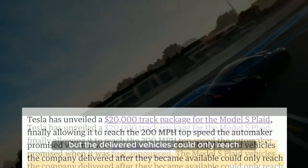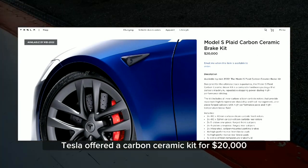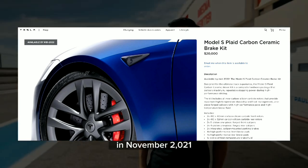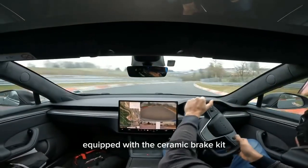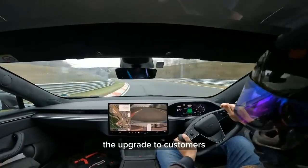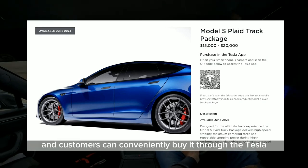Initially, Tesla had advertised a top speed of 200 mph when they announced the Plaid model, but the delivered vehicles could only reach 163 miles per hour. To address this, Tesla offered a carbon ceramic kit for $20,000 in November 2021. A video featuring race car driver Sebastian Vettel driving a Model S Plaid equipped with the ceramic brake kit raised hopes that Tesla would start offering the upgrade to customers. The track package will be available for purchase next month and customers can conveniently buy it through the Tesla app.